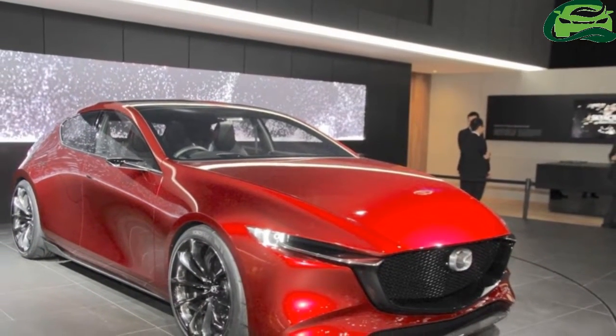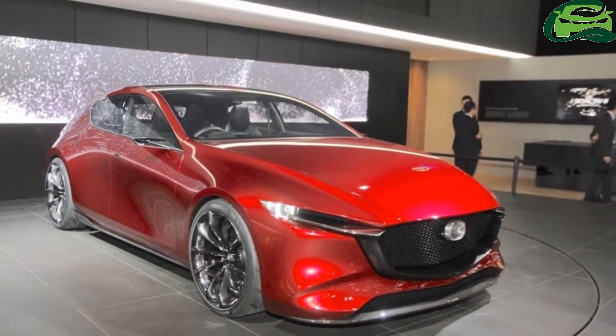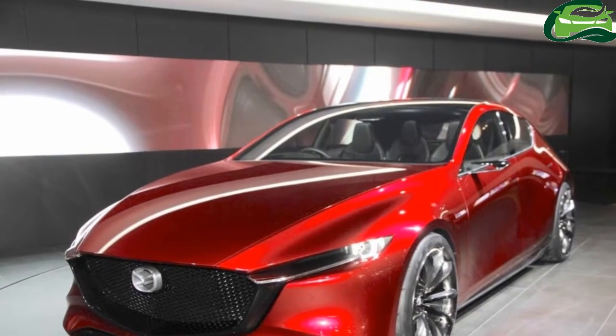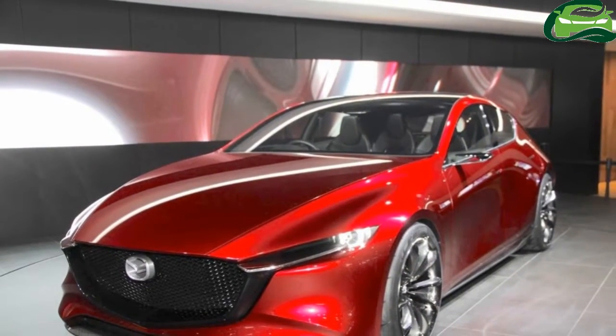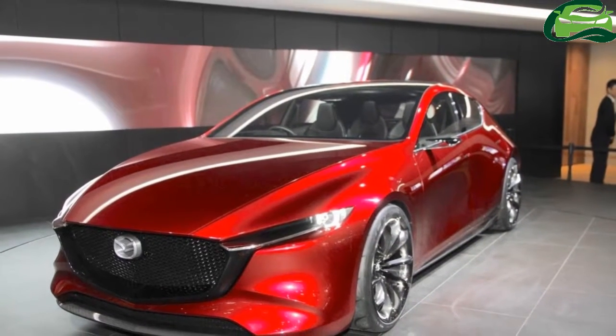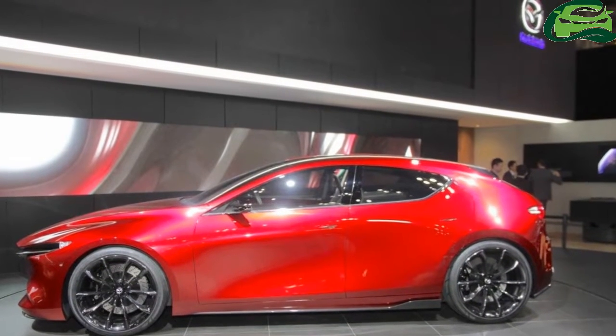Inside, the concept follows a minimalistic approach with a clean design for the dashboard. There's a long display on the dashboard, while the instrument panel is still analog, consisting of gauges. A transmission tunnel separates the driver and front passenger side.